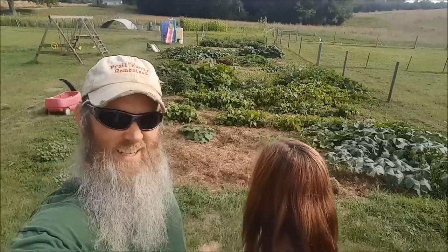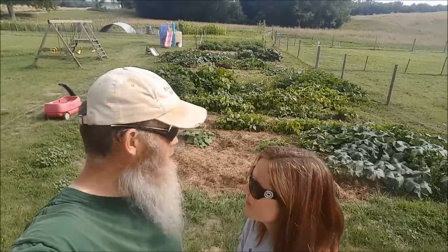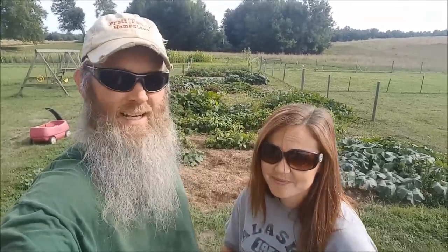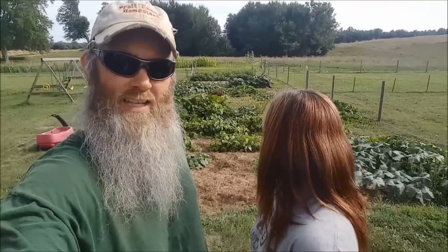Last year, if you remember, the pigs ripped this up. And the garden is looking very green and bountiful. We'll do a garden tour here real soon, but we wanted to show you all the volunteer squash that are in here — and even the squash that we've planted. It's insane. Zucchini and stuff. Let's go check this out real quick.